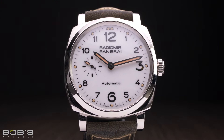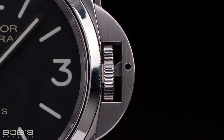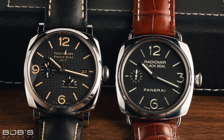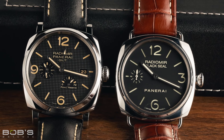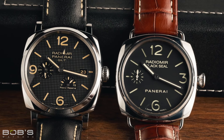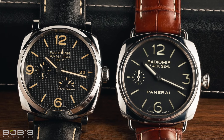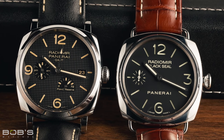You can immediately identify a Radiomir because it will not have any type of crown guard system like the rest of the watches in Panerai's catalog. Cases can be found in the original Radiomir configuration with wire lugs and an onion-shaped crown, or in the Radiomir 1940 configuration, which features thicker lugs and a more cylindrical winding crown.